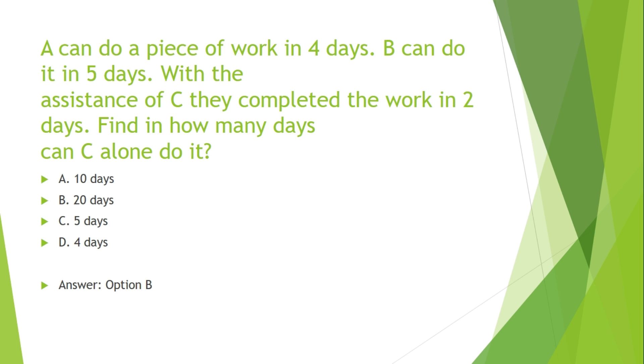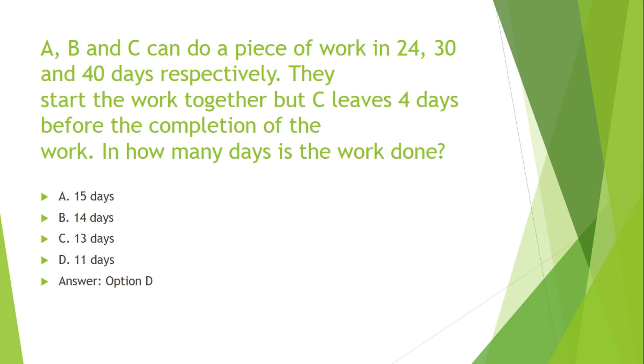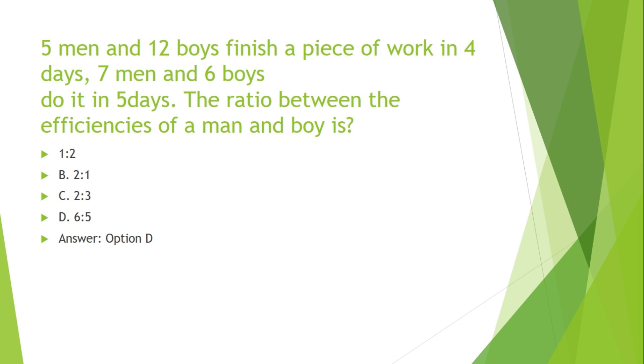A, B, and C can do a piece of work in 24, 30, and 40 days respectively. They start the work together, but C leaves 4 days before the completion of the work. In how many days is the work done? Options are: A. 15 days, B. 14 days, C. 13 days, D. 11 days.